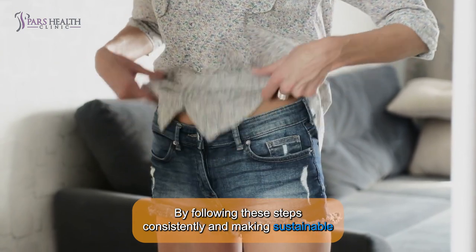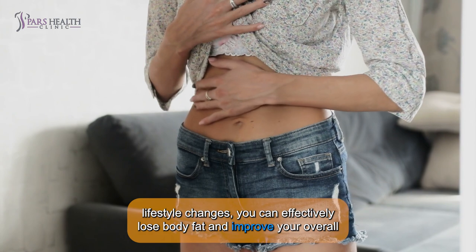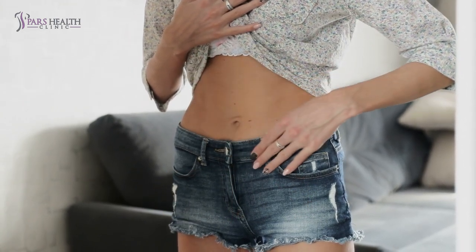By following these steps consistently and making sustainable lifestyle changes, you can effectively lose body fat and improve your overall health and well-being. Don't forget to like, subscribe, and stay tuned for more helpful tips! See you next time!